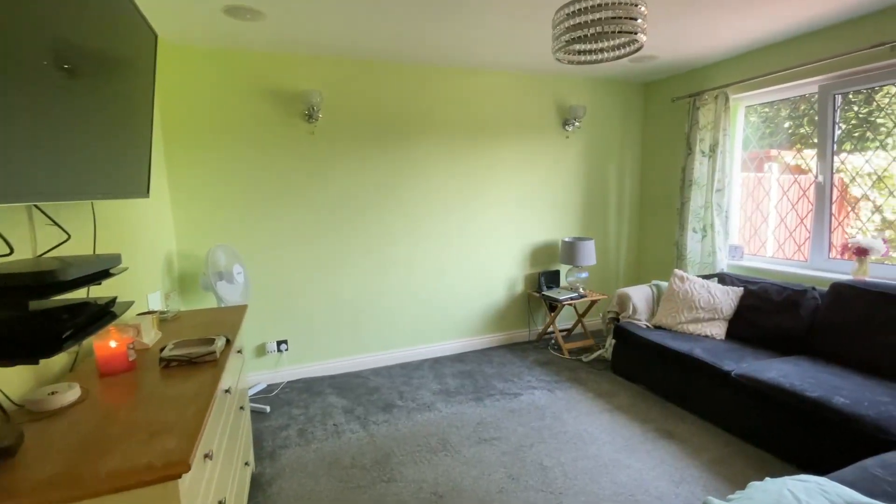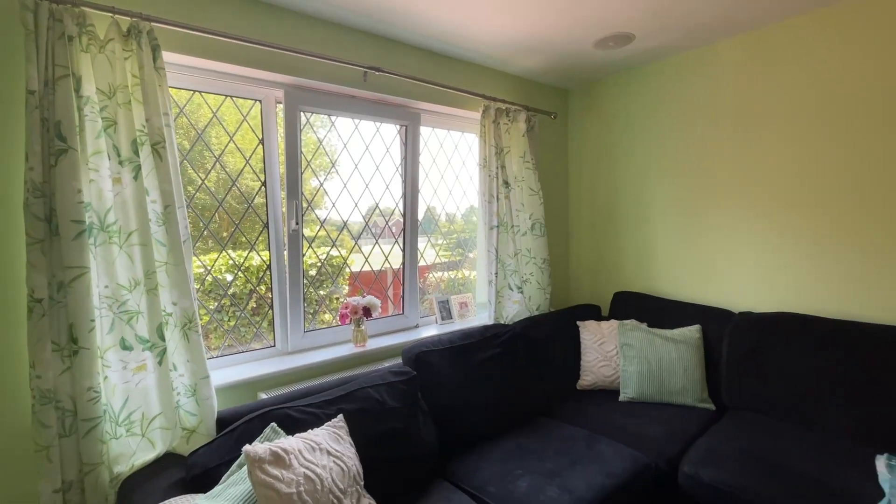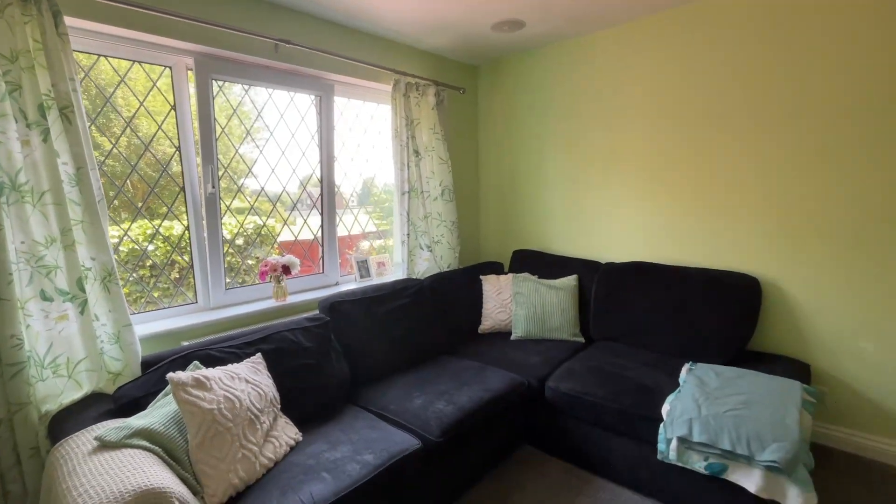The spacious living room is located to the front of the property and provides a comfortable space for relaxation and entertainment. You've also got a gorgeous window to the front allowing lots of natural light to flood the space.